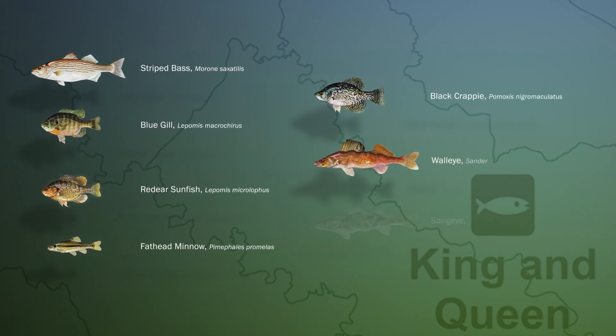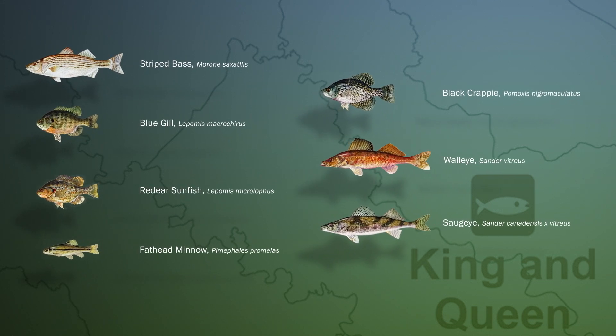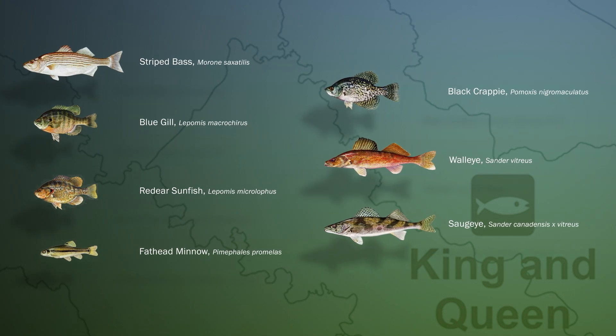The types of fish that you can find at our warm water hatchery are two strains of striped bass, bluegill, red ear, fathead minnows, black crappie, walleye, and saugeye.